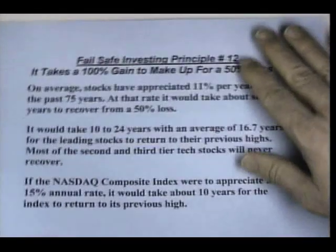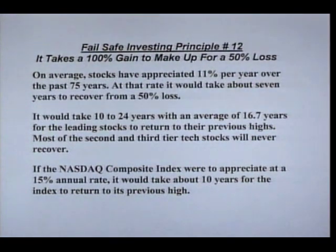One other thing I wanted to mention here: fail-safe investing principle number 12 — it takes a 100% gain to make up for a 50% loss. So the exponential moving average system, if it can save you from a big loss, it'll save you from having to make a 100% gain to make up for a 50% loss. That's a very important concept.